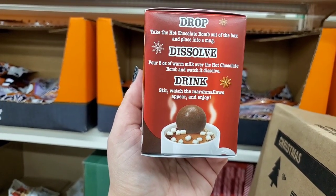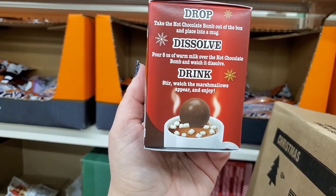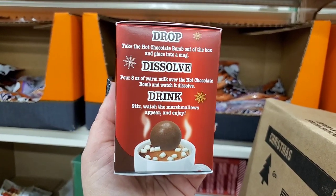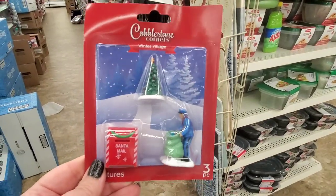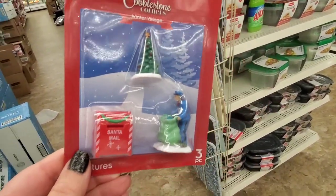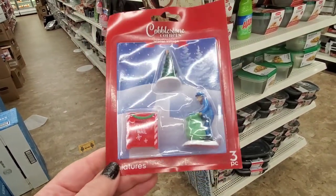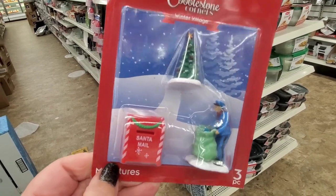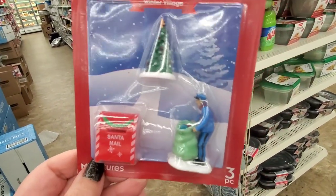Chocolatey hollow filled with mini marshmallows — you drop this hot chocolate bomb right out of the box into a mug, pour eight ounces of warm milk over it and watch it dissolve. You could probably use hot chocolate too for extra chocolatey flavor. Finally seeing the cobblestone corners mailman, Santa mail, and tree piece — I never got this one last year. Let me know in the comments if you got the entire village and had this one.